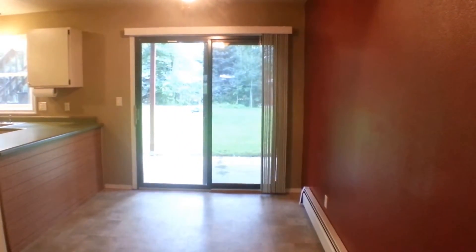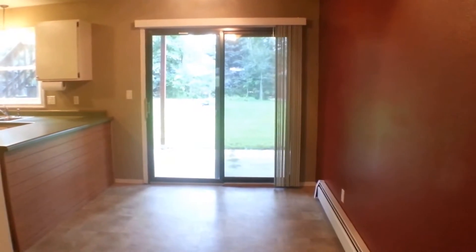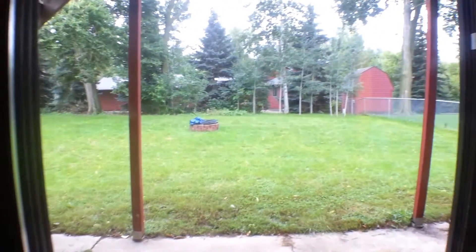Here's the dining room. As you can see, we have a walk-out patio door. You can go right out onto the concrete patio and then into the backyard.